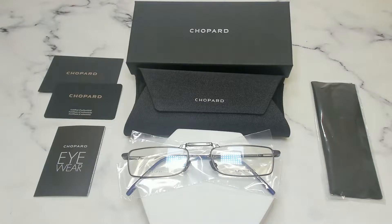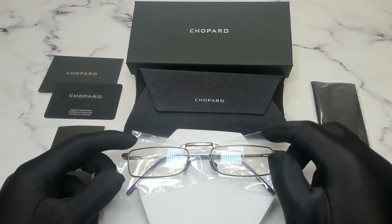Hello everyone, my name is Nathan from ikespex.com. Today we'll be taking a look at Chopard eyeglasses model VCHD86 in color code 0613. The color of the frame is silver.